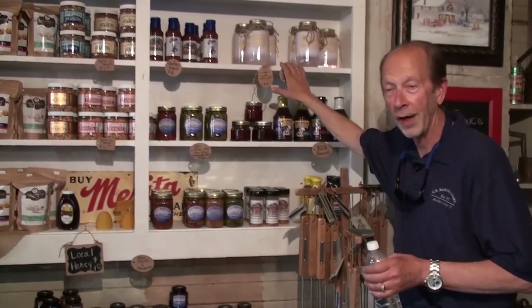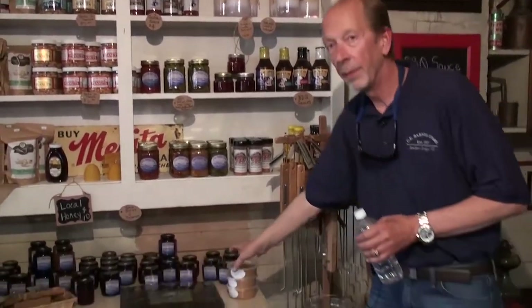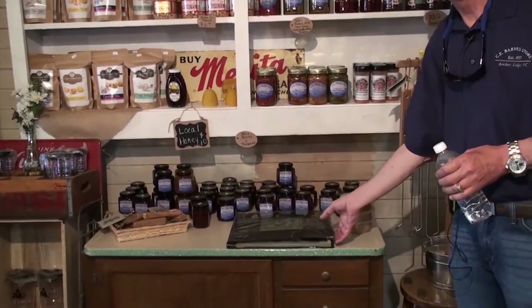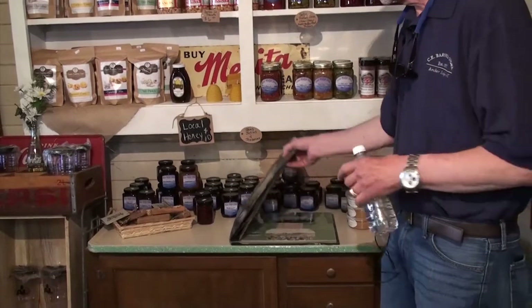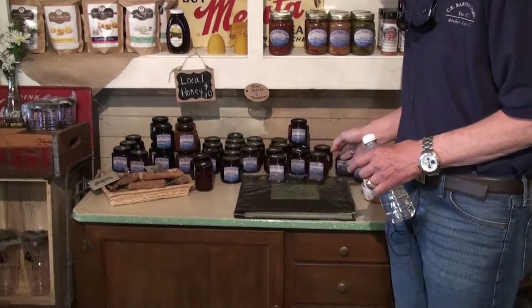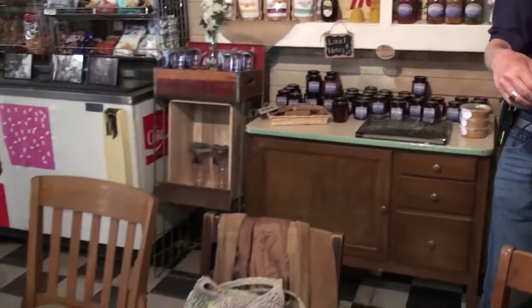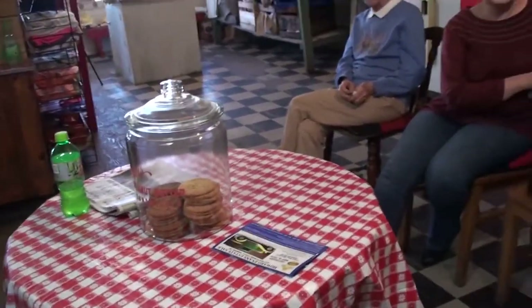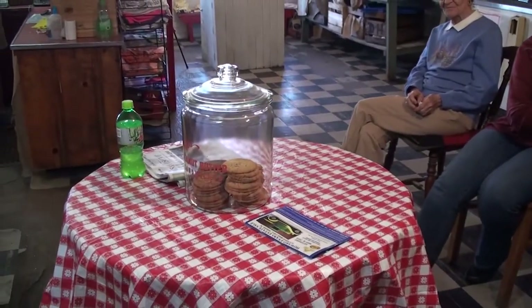Homemade washing powders — don't worry about getting an itch or allergy putting them on your clothes; these homemade washing powders are cured. Homemade peanut butter right here — good for you. And more jellies and jams. If you want to come in and sit down, you can read about the history of the Barnes family and tobacco right here in the book. Free cookies — you can get a molasses cookie or an oatmeal cookie. We keep cookies on the table and hope you come in and eat them.